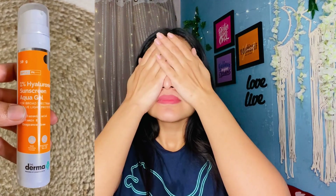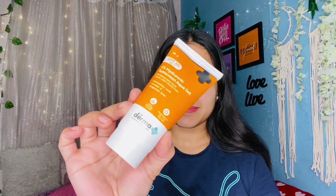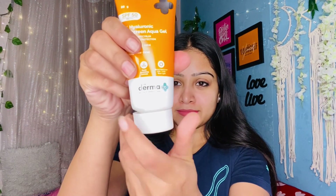Does your sunscreen feel heavy and greasy on the skin? Are you fed up with sunscreen that leaves a white cast? Here is everyone's favorite — the Dermaco 1% Hyaluronic Sunscreen Aqua Gel with SPF 50 and PA++++. This now comes in an 80-gram value pack which lasts longer. It has a lightweight formulation that does not make your skin greasy. Apply an adequate amount on your face, neck and other exposed areas. It is fragrance-free and dissolves like water. The effective combination of hyaluronic acid and vitamin E helps fight sun damage while also reducing fine lines and wrinkles.